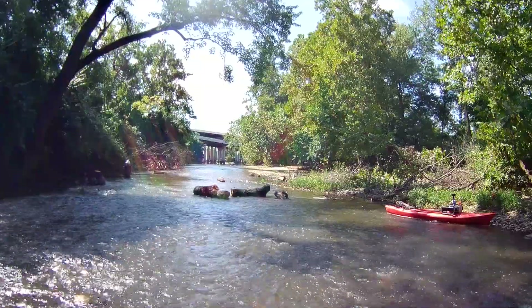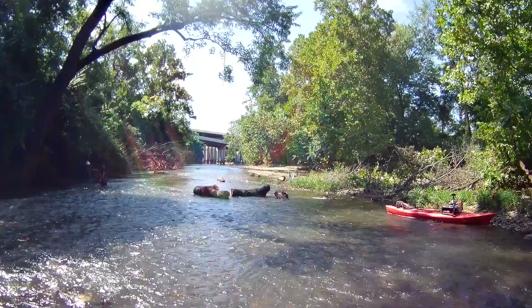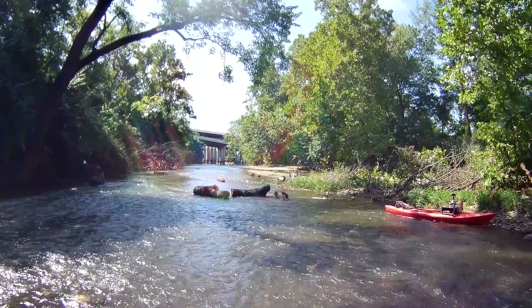The water levels are low, so we're not just going to be able to chop it up in pieces and have the water assist us. We're going to have to physically roll the logs out of here.